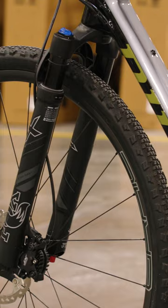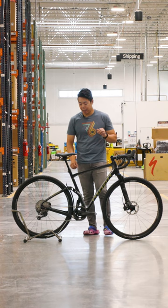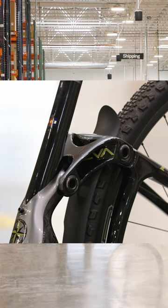MCR stands for Magic Carpet Ride, and they call it that because you have 50 millimeters of suspension in the rear paired with 40 millimeters in the front with this Fox AX gravel fork, the predecessor to the taper cast. You've also got Niner's CVA suspension system, so even though it's plush, you also get an efficient pedaling platform.